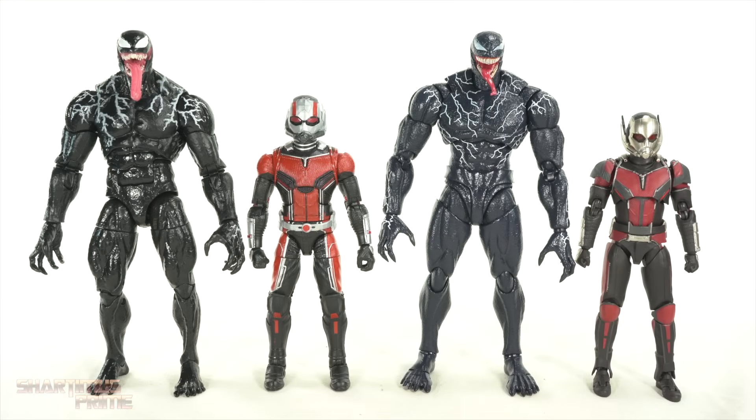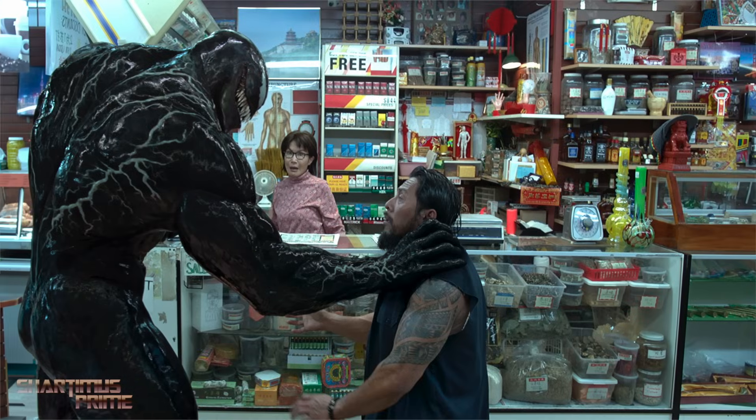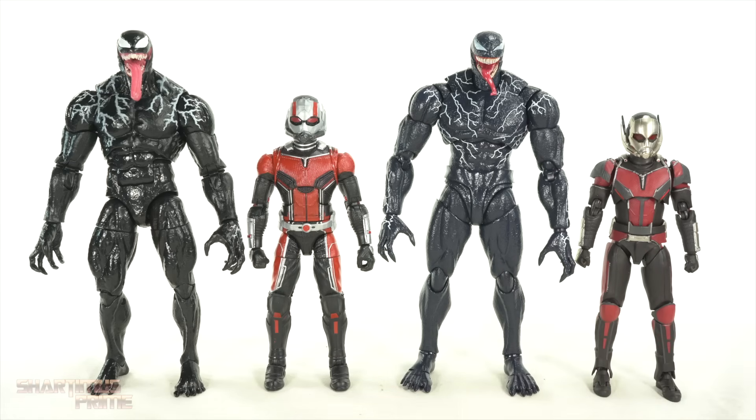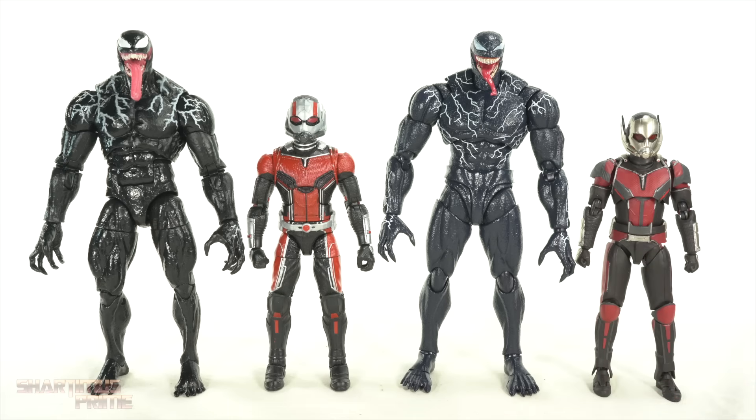Let's talk about size and scale — this is one topic where I feel I was flat-out wrong in my SH Figuarts Venom review. Looking at still shots with SH Figuarts Ant-Man next to SH Figuarts Venom and Marvel Legends Ant-Man next to Marvel Legends Venom, within their respective lines the SH Figuarts scale does look accurate. The Marvel Legends Venom figure should have been a little bit taller — the SH Figuarts is actually the more accurate figure scale-wise. I was wrong about that.